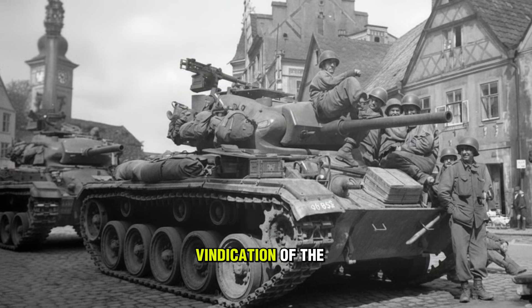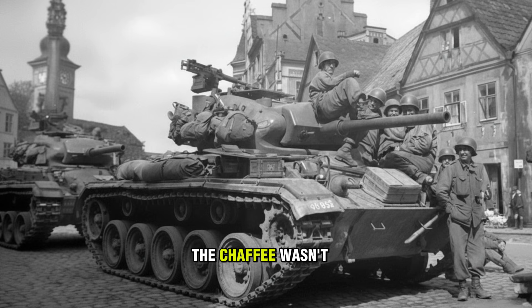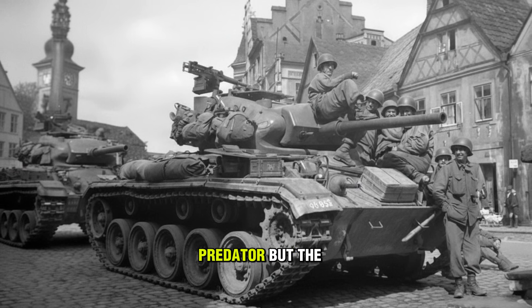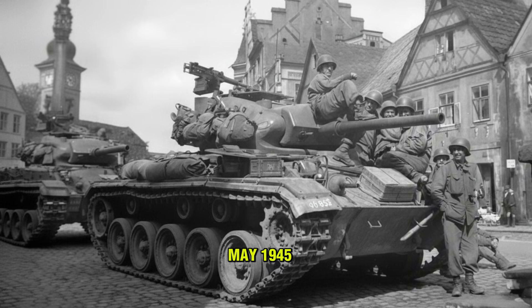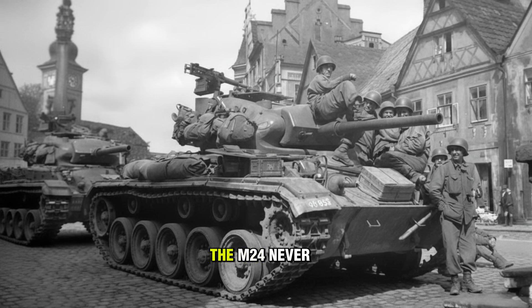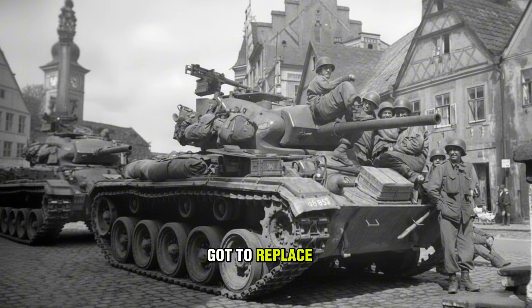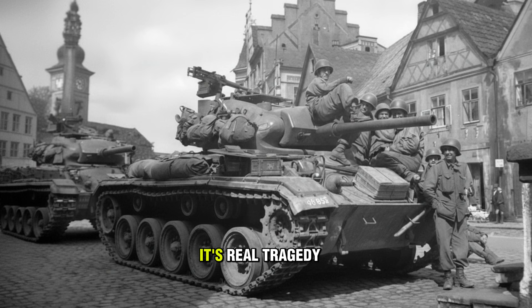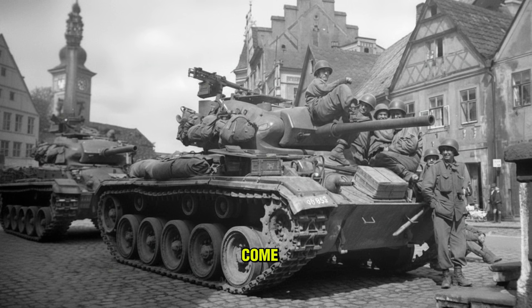Both Panthers were destroyed. This was the vindication of the design. The Chaffee wasn't just a scout — it was a predator. But the war ended in May 1945. The M-24 never got to replace the Stuart completely. It was a victory lap tank. Its real tragedy was yet to come.